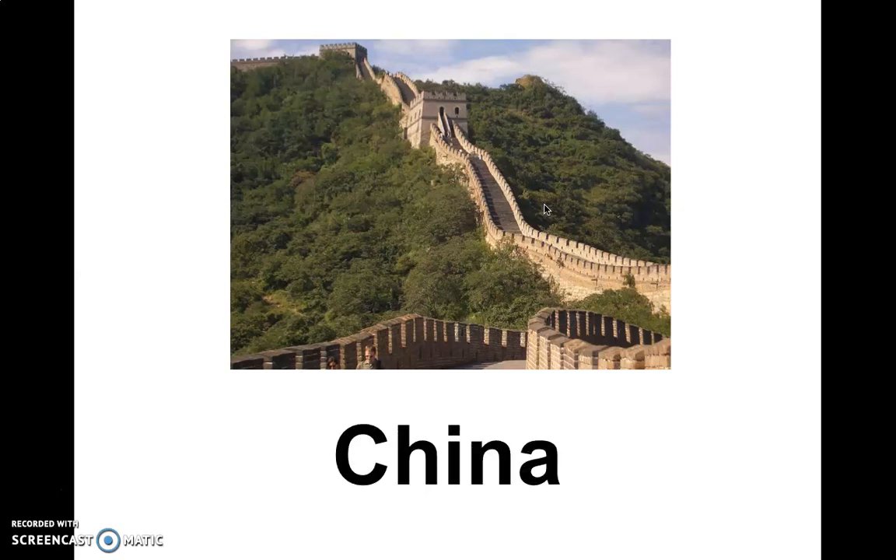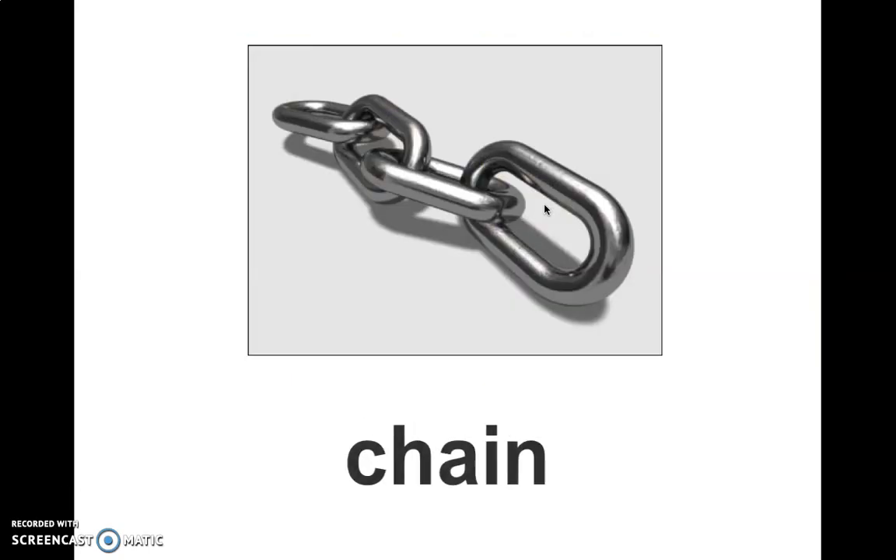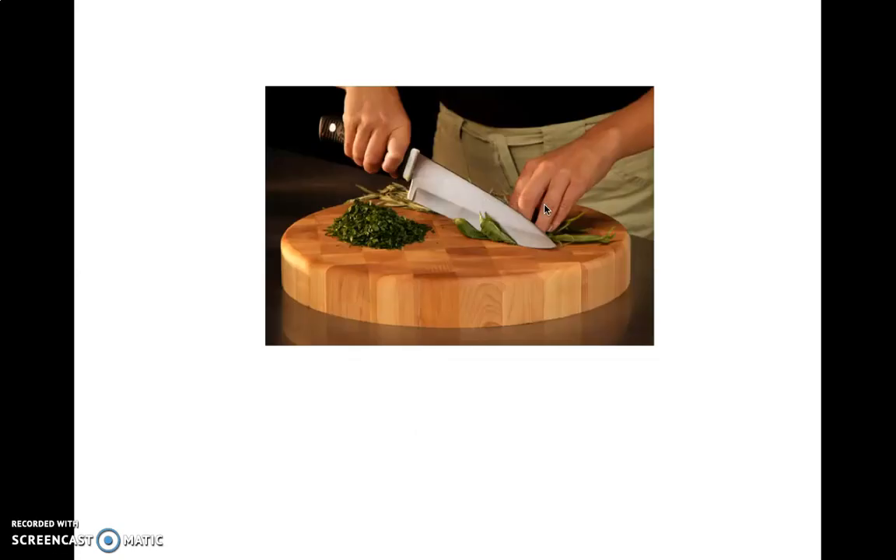This is the Great Wall of China. China. Chain. Chop. I'm sure you've seen Mummy chopping the vegetables and the food before you eat it.